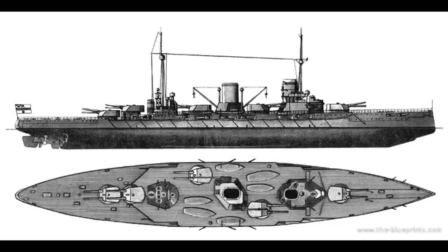SMS Goben was a Moltke-class battlecruiser of the Imperial German Navy, and later the Ottoman Navy, and then the Turkish Navy. It's a bit complicated, so a bit more than five minutes here.